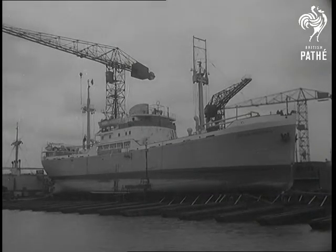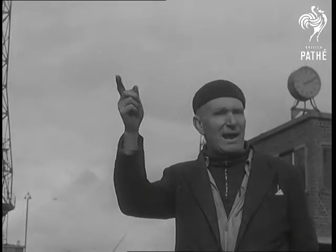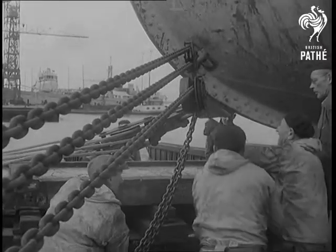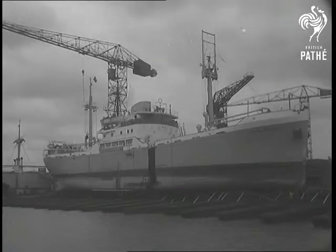The Dutch freighter Prince Willem V went into a dockyard near Rotterdam to be lengthened — something new in shipbuilding. For three years, she's plied between Holland and the North American Great Lakes, and her length was limited by the size of the locks en route.